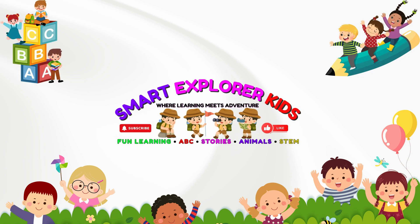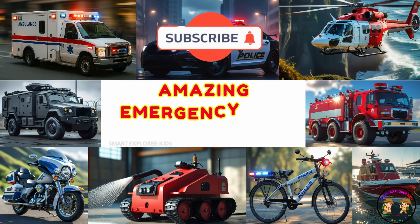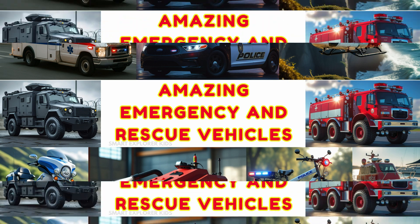Welcome to Smart Explore Kids, where learning meets adventure! Get ready kids! Today we're meeting the heroes on wheels, wings, and water — the emergency vehicles that rush in to save the day.